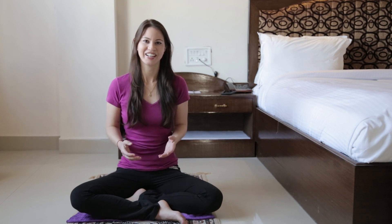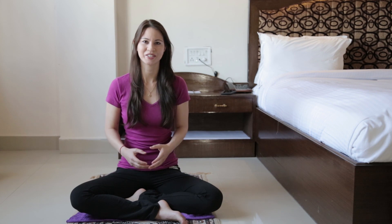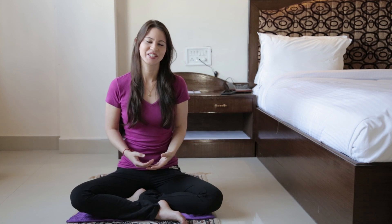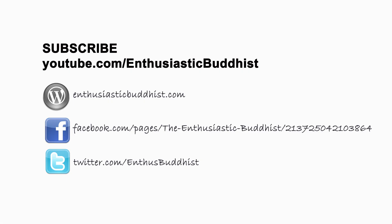So that concludes the explanation on how we correctly position our bodies for the practice of meditation and what the correct motivation should be. In the next episode, I'll be giving instructions on how we actually meditate now that we're familiar with the postures. If you have any questions about what I've covered in this episode, feel free to leave it in the comment section below, or you can connect with me on my website enthusiasticbuddhist.com or on Facebook and Twitter. Take care and I hope to see you in the next episode.